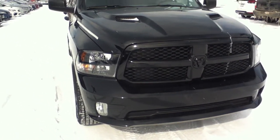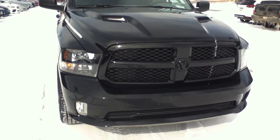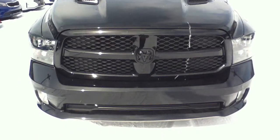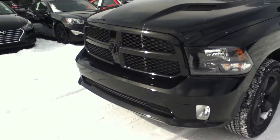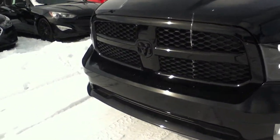Good afternoon Devon, this is Calvin from River City Hyundai. I wanted to send you a video of this 2019 Dodge Ram 5.7 litre 1500. I wanted to start off with the front grille.